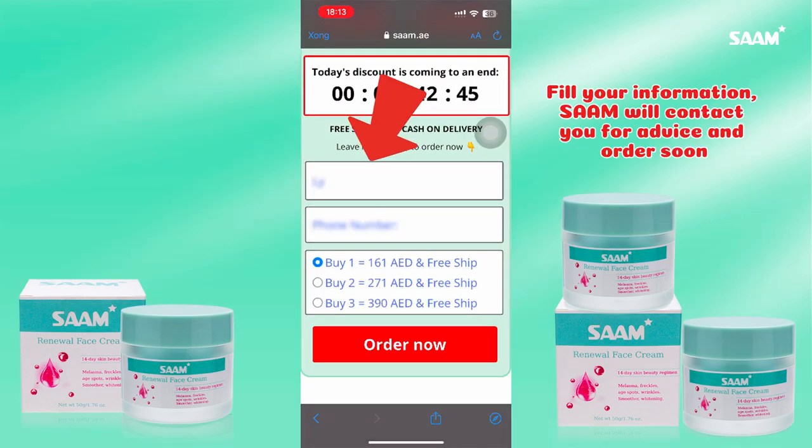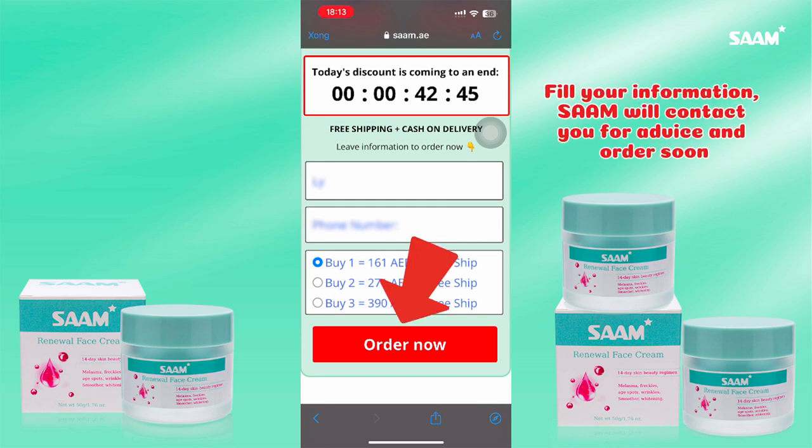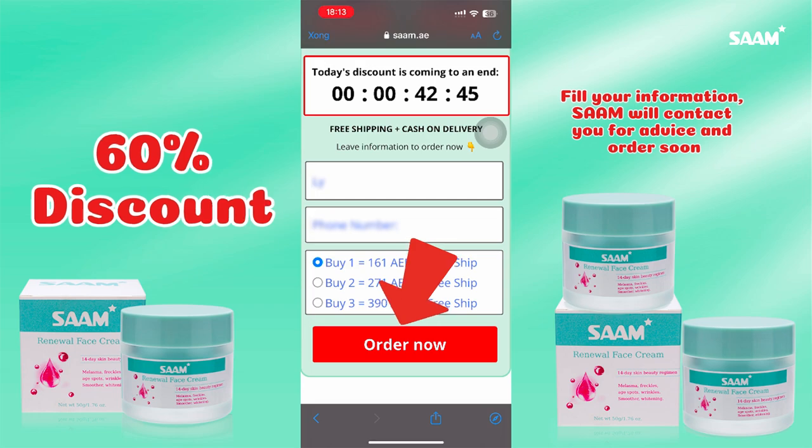Quickly fill in your name and phone number, and click on to select the number of items you want to buy. Finally, click order now to receive a discount of up to 60% and be called by Sam's team soon.